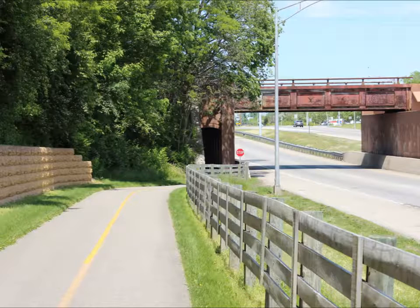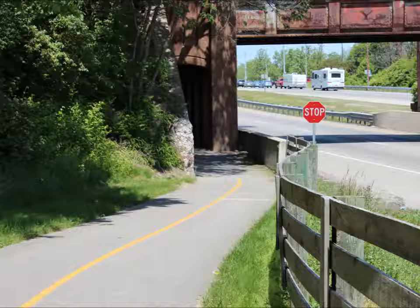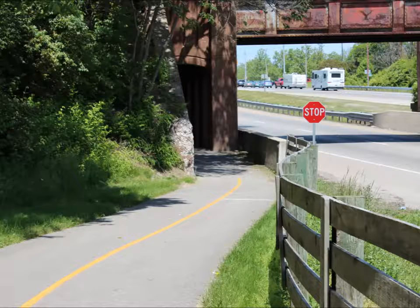And from this side heading north, you can't see what's already currently in the tunnel, so please slow down.